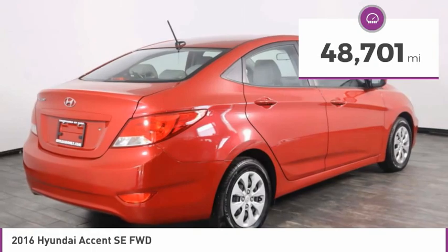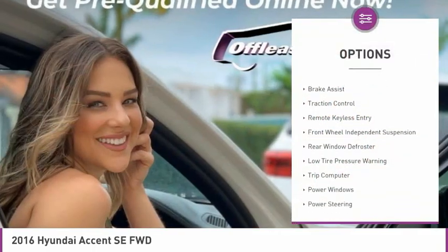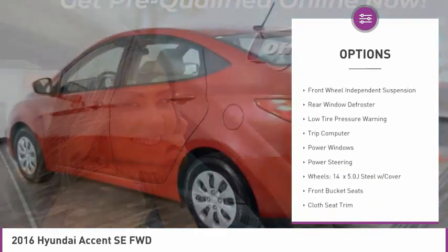This vehicle has less than 50,000 miles. Here are some of this vehicle's great options: electronic stability control, brake assist, traction control.